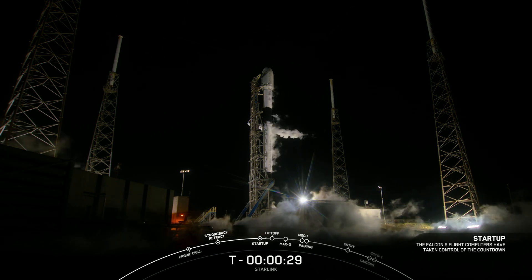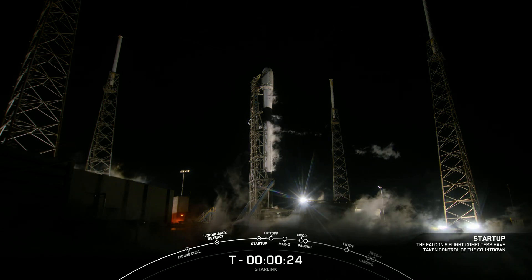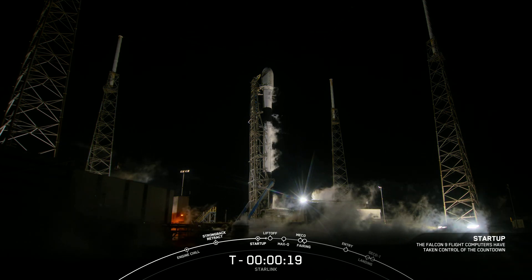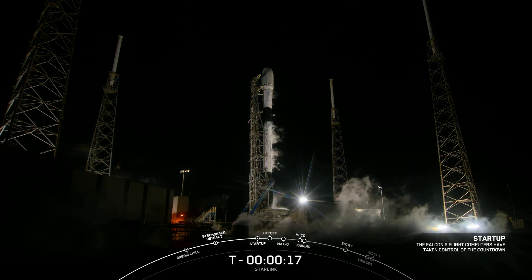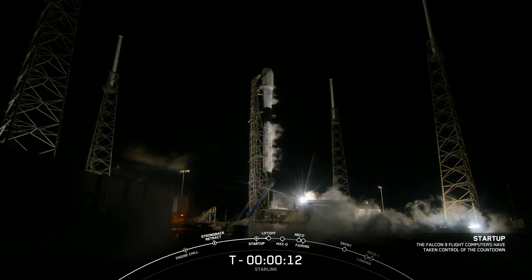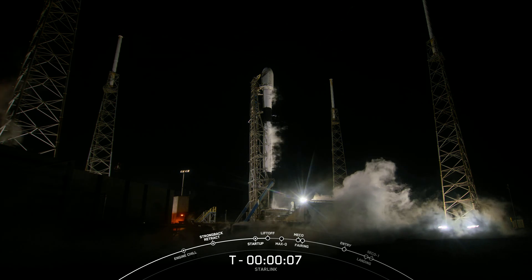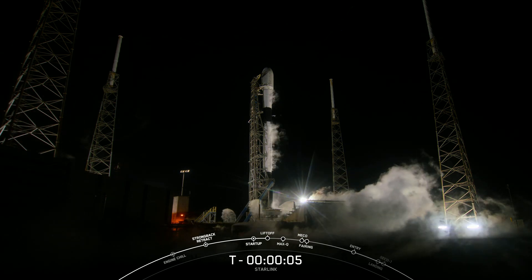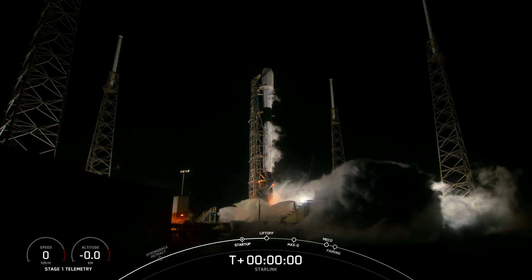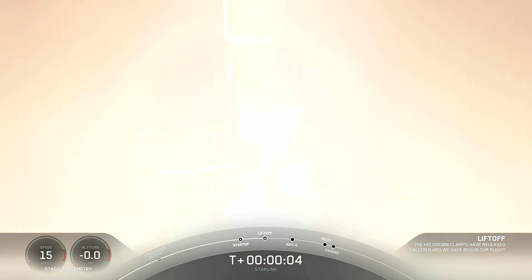T-minus 30 seconds. T-minus 10, 9, 8, 7, 6, 5, 4, 3, 2, 1 — engines full power — and liftoff of Starlink 5-4!